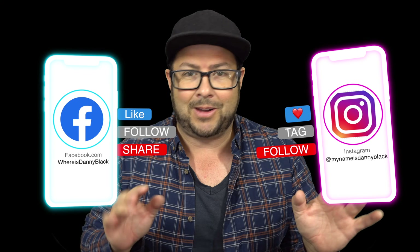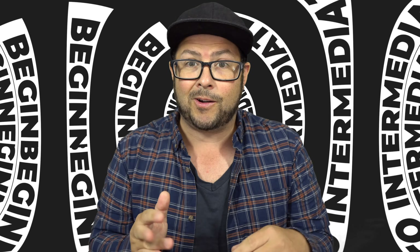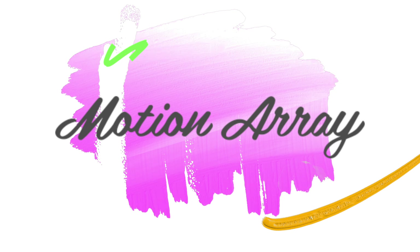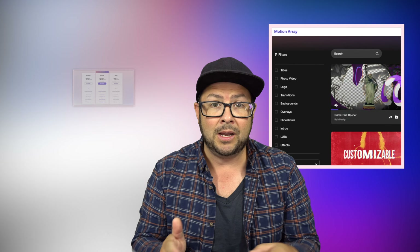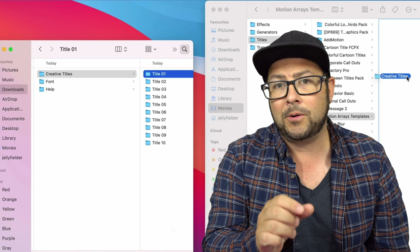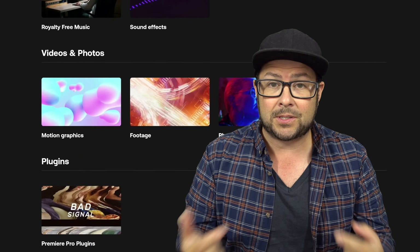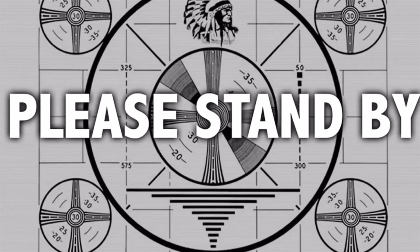We interrupt this program to pay the bills. Look at these cool effects — what if I told you that doing effects like this was as easy as just dragging onto a timeline? If you're a beginner to intermediate video editor, you should really check out Motion Array. For a monthly or annual subscription, you can browse and download titles, logos, transitions, backgrounds, overlays, slideshows, intros, LUTs, or effects — and they're adding new effects all the time. Simply download the effect, drag it to a folder, open your video editing app, drag it onto your timeline, and adjust it to make it work best for you. Motion Array is something I personally use a lot on this channel. I'll put a link in the description so you can check it out and start taking your videos to the next level.